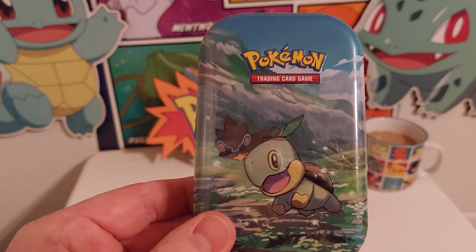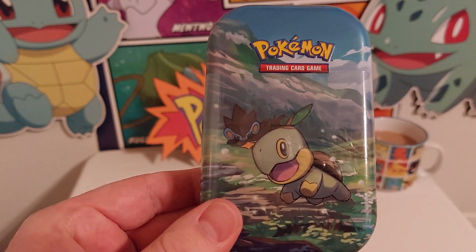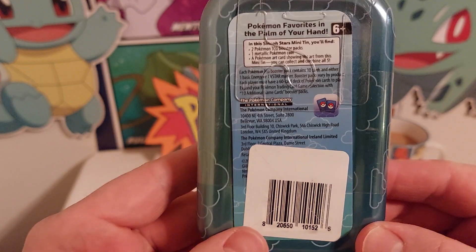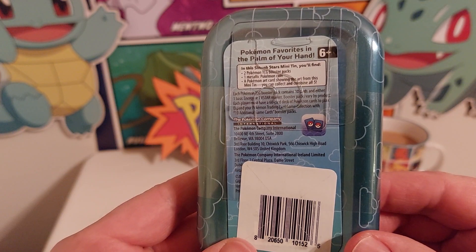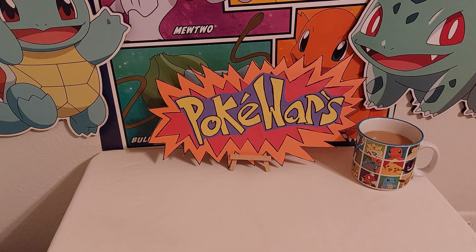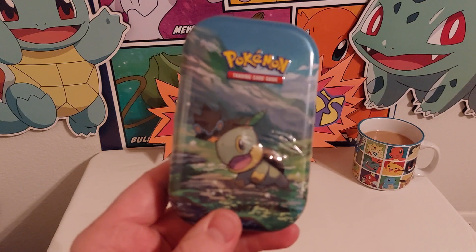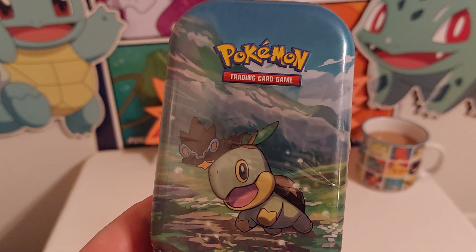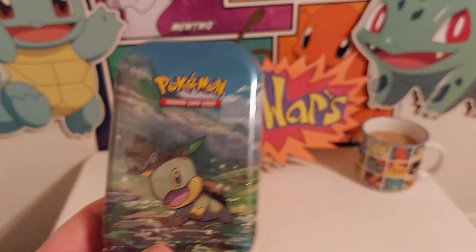I finally found one of those very highly sought after Pokemon Trading Card Game tins. What it says on here is you get two Pokemon TCG booster packs — yeah, two Pokemon TCG booster packs — one metallic Pokemon coin, and a Pokemon art card showing the art from the mini tin's front. You can collect all five. I live in a city that's probably got close to almost a million residents and this is the first tin I have come across.